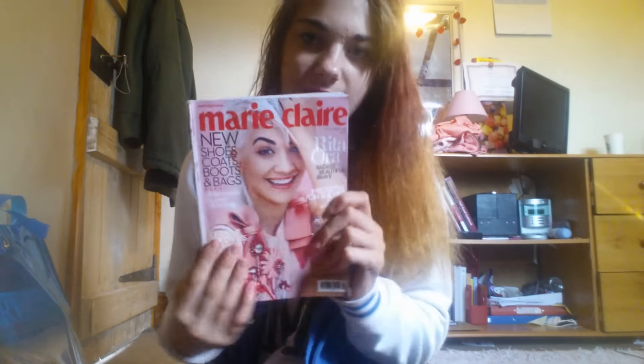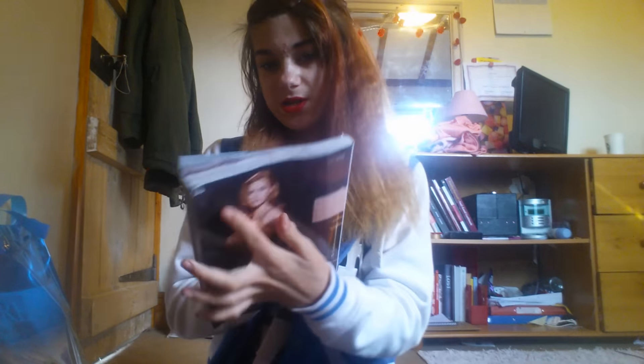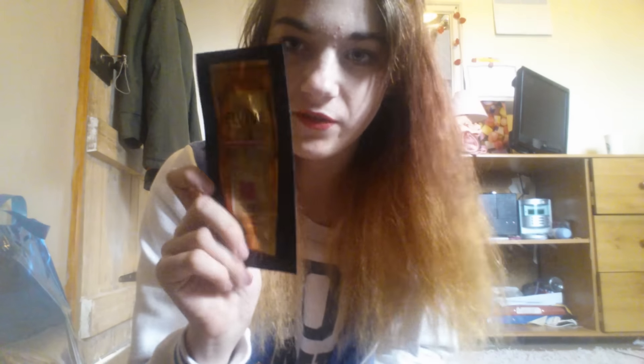Then I also have the Marie Claire, and this is October's. With that I got a free Elvive Extraordinary Oil Sample Shampoo and also a BB Cream, but I've used it.